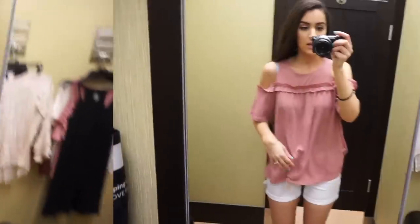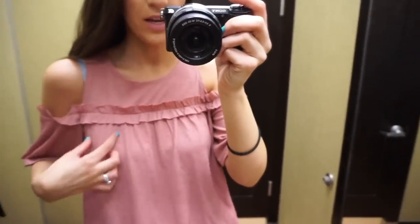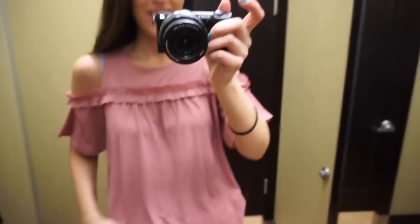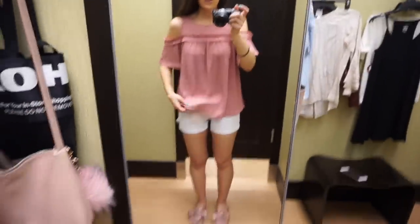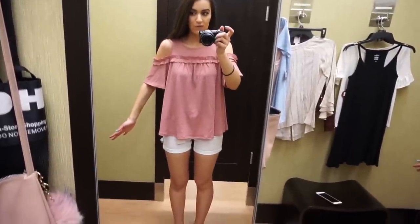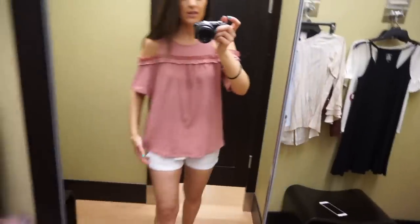Another really cute top — I'll get close so you guys can see the detail. It has this really cute buckle detail and this is also Lauren Conrad. Sorry about my bra straps, but it's kind of big on the bottom, a little bit flowy. This is a small, cold shoulder style. Really cute and nice material. I like how it flows out for those days if you eat too much food. I kept it on with the white shorts.